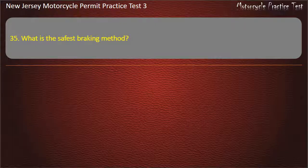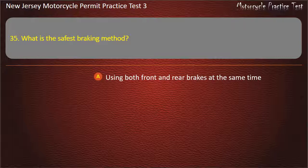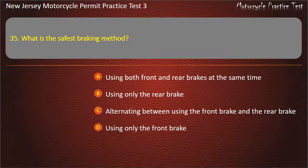Question 35. What is the safest braking method? Using both front and rear brakes at the same time. Using only the rear brake. Alternating between using the front brake and the rear brake. Using only the front brake. Answer: Using both front and rear brakes at the same time.